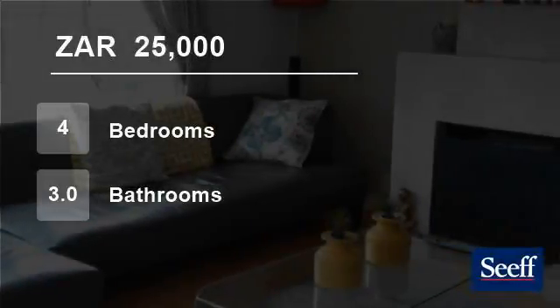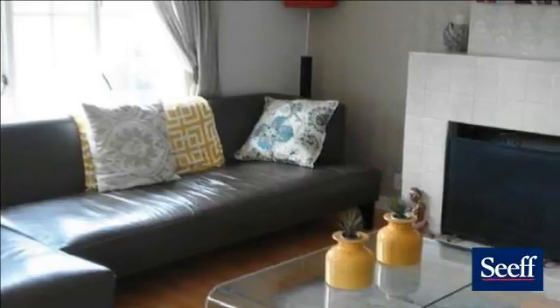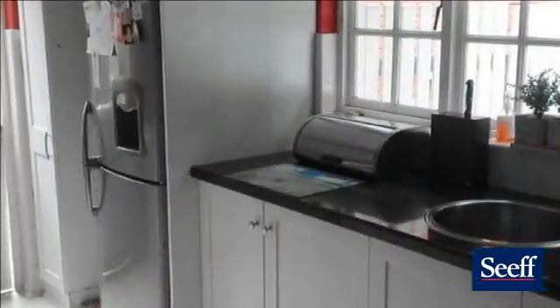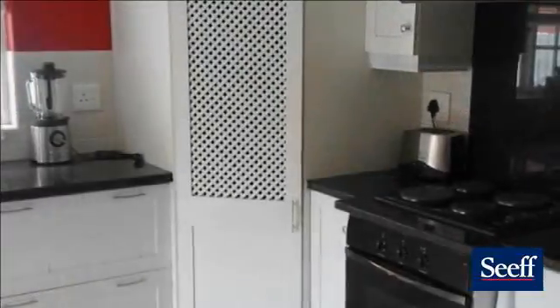Welcome to this four-bedroom house for rent in Mt. Edgecombe, South Africa, for R25,000 per month. This spacious family home has three bedrooms, two bathrooms, two lounges, kitchen and dining area.